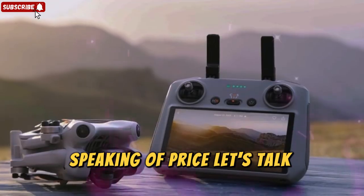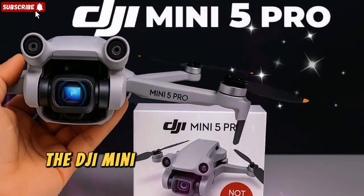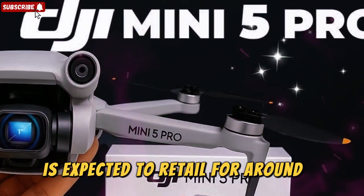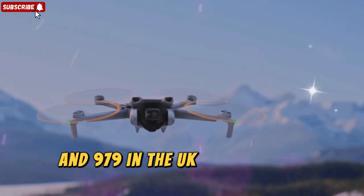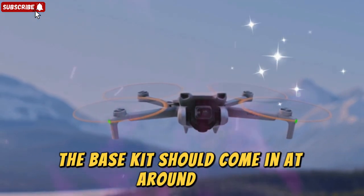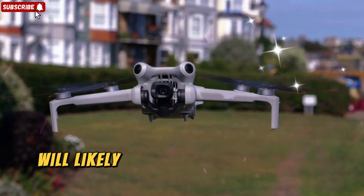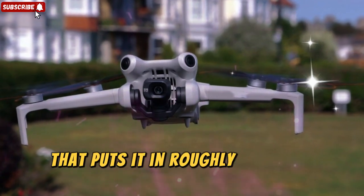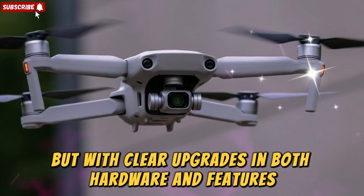Speaking of price, let's talk numbers. Based on leaks and early listings, the DJI Mini 5 Pro Fly More Combo with RC2 is expected to retail for around $1,129 in Europe and $979 in the UK. In the United States, the base kit should come in at around $750–$800, while the Fly More Combo will likely push the price north of $1,000. That puts it in roughly the same range as the DJI Mini 4 Pro, but with clear upgrades in both hardware and features.